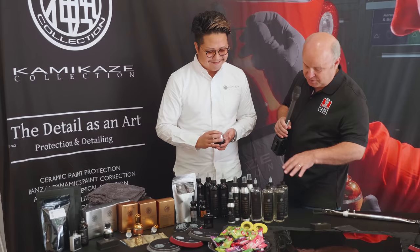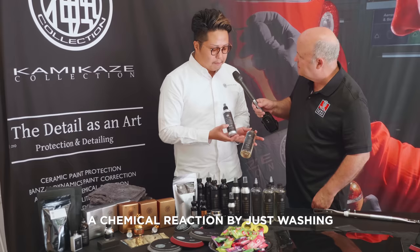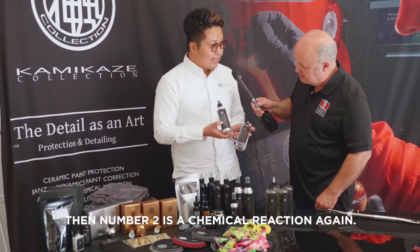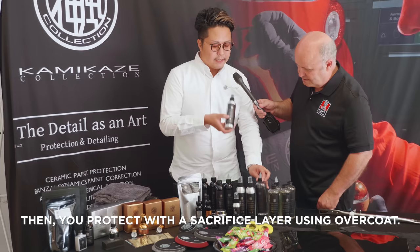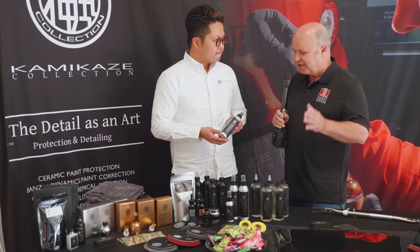I noticed some other products here — what are these about? This is our sacrifice layer, so an overcoat. This is number three. Number one is washing, anti-aging first — a chemical reaction just by washing. Number two is chemical reaction again — removal of water spots or inorganic contaminants. Then number three is making a protection sacrifice layer for the overcoat. That's the one, two, three.